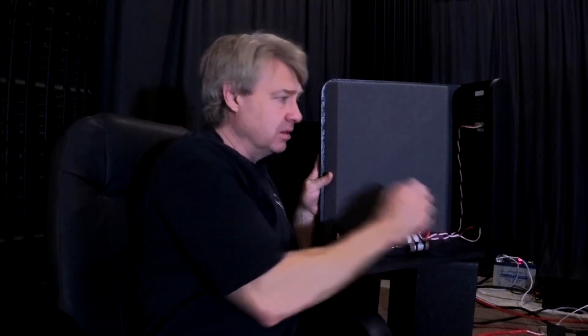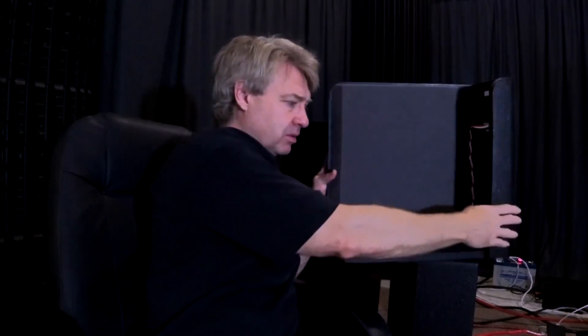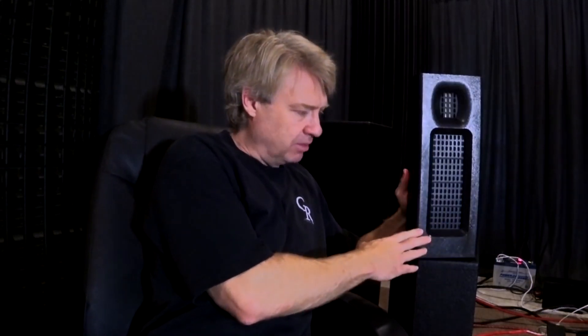This speaker also has the tweeter and the mid-bass panel physically aligned on both sides, giving them an acoustic alignment that is the same on the front as on the back. When you walk around the speaker it sounds almost the same on the back as on the front, which means it's creating an even room response throughout the whole room. That's really important to maintain good imaging — you want things arriving in time and in phase, not out of phase.